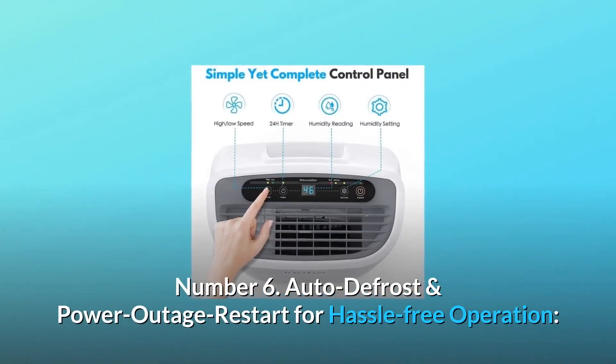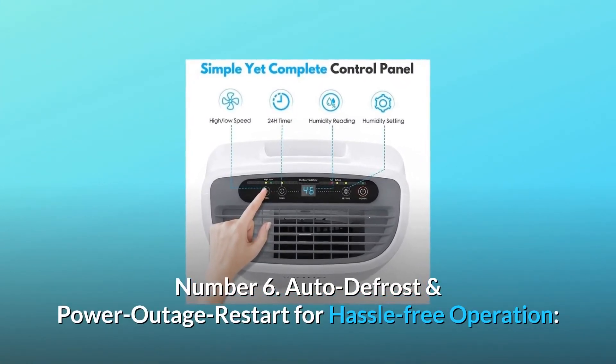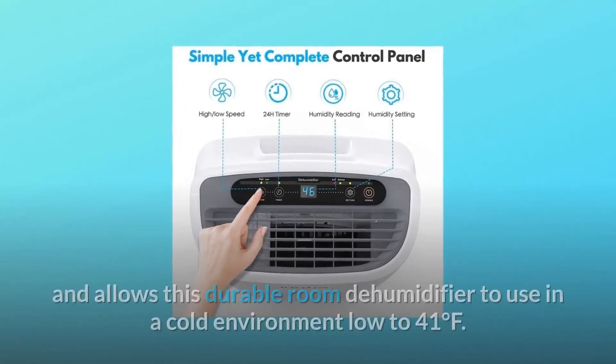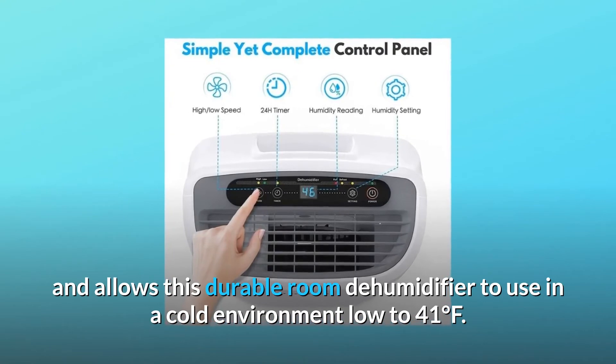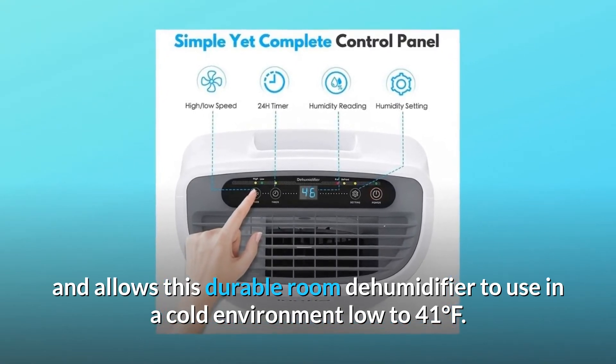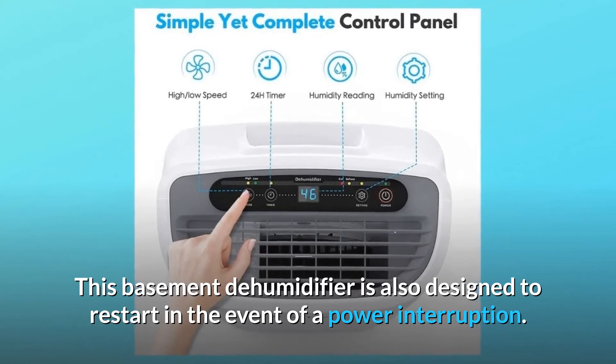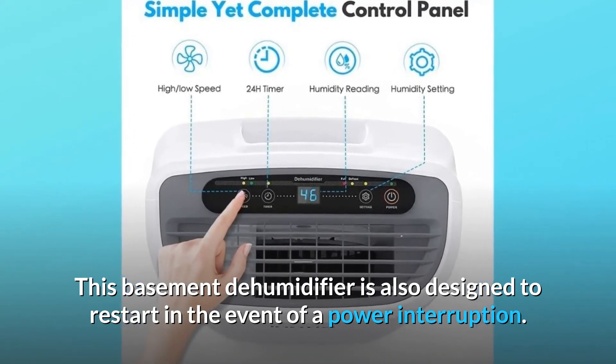Number 6: Auto-defrost and power outage restart for hassle-free operation. The auto-defrost function eliminates maintenance and allows this durable dehumidifier to operate in cold environments as low as 41 degrees Fahrenheit. It is also designed to restart automatically in the event of a power interruption.